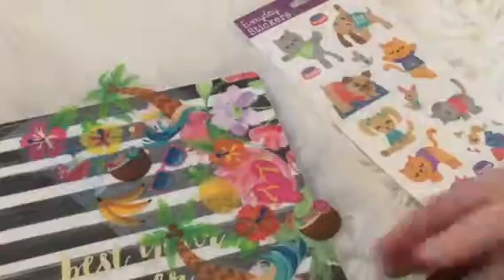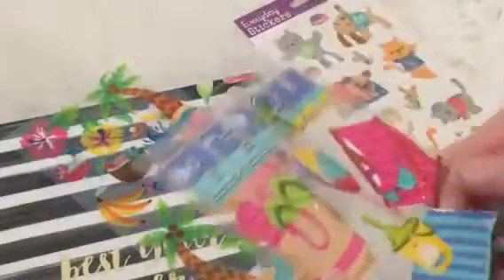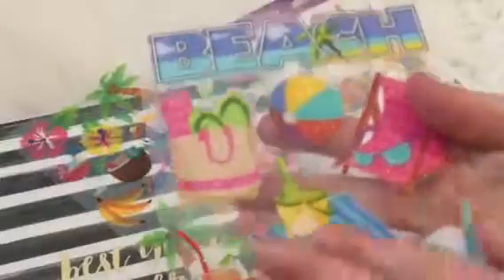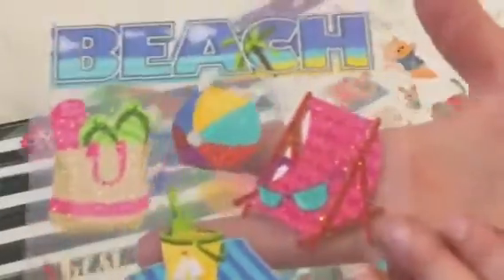These are like really cool, thick sticker sheets. If you could see closely, they have some glitter — it actually shows really great on camera.